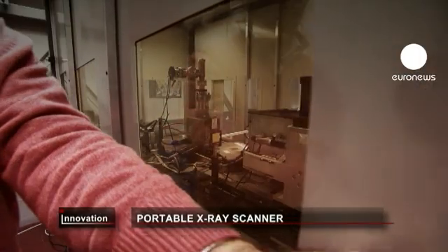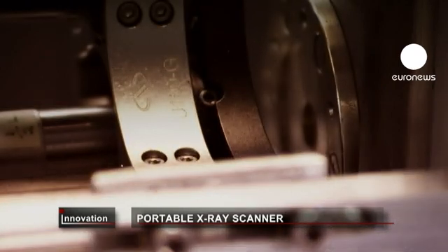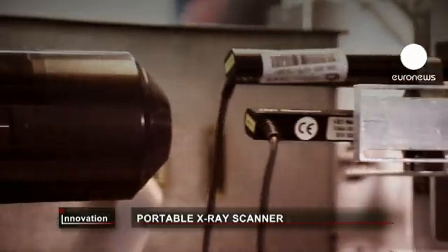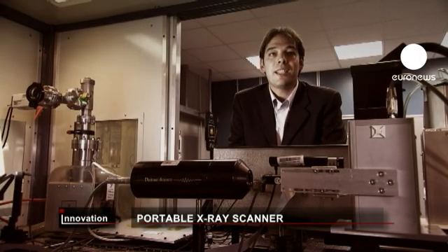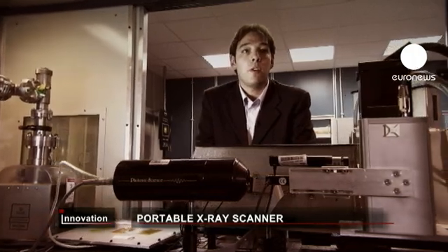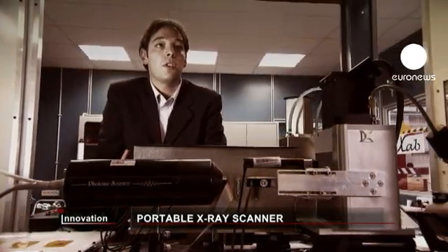Several companies in Europe and elsewhere have already started to implement this innovative technology in healthcare, archaeology, and engineering. Industries are interested in this project because they can get a huge competitive advantage by putting on the market the first ever handheld X-ray device with high image resolution at a low cost. It has many applications such as medical imaging, quality inspections, and so on.